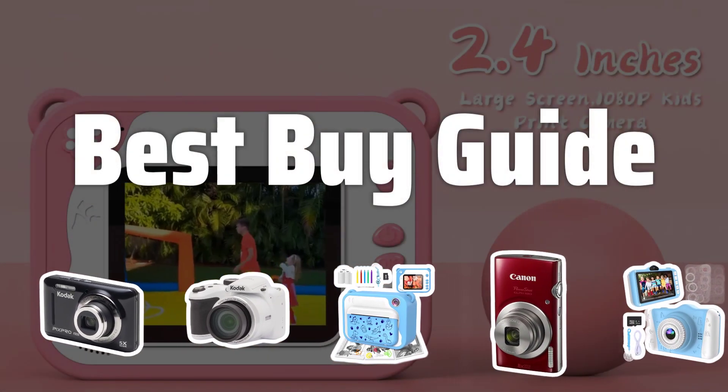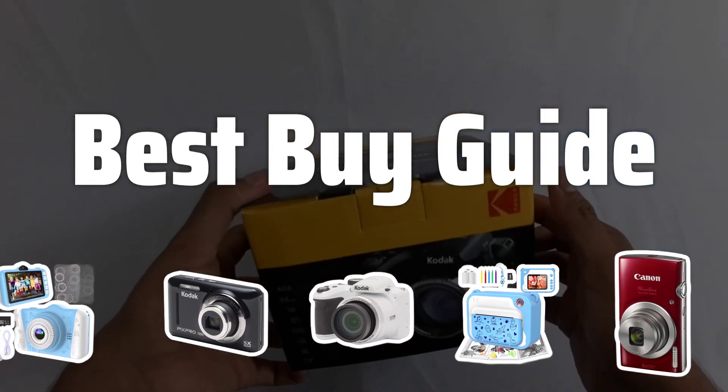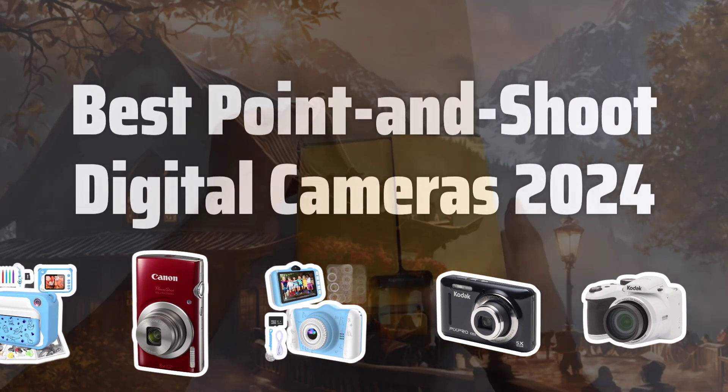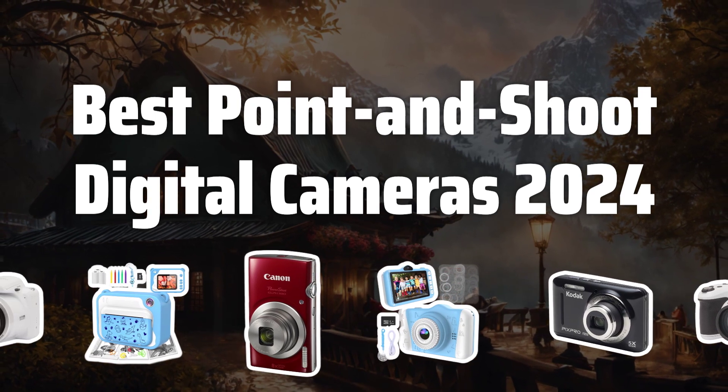Welcome to Best Buy Guide. The best digital cameras is probably one of the most sought-after gadgets in the market right now, and today we're diving into the top picks for the best point-and-shoot digital cameras of 2024. Now let's take a look at the best point-and-shoot digital cameras 2024 we chose for you.